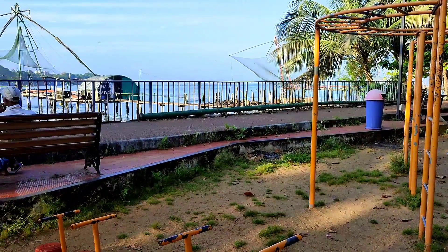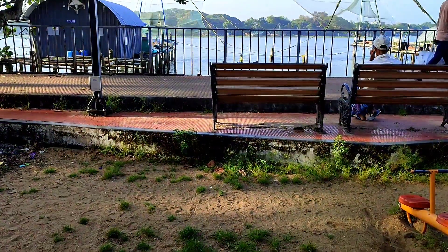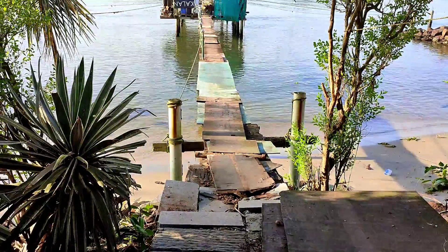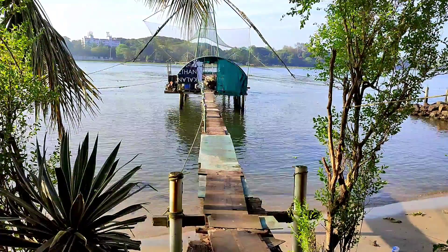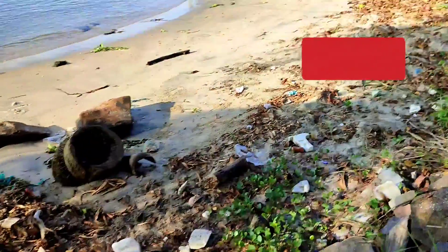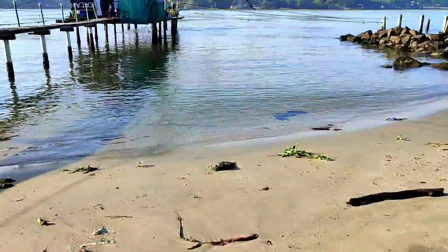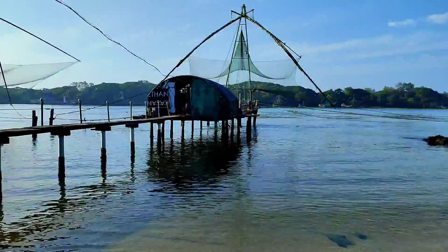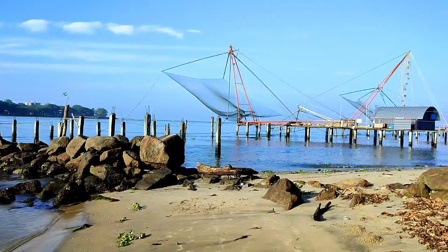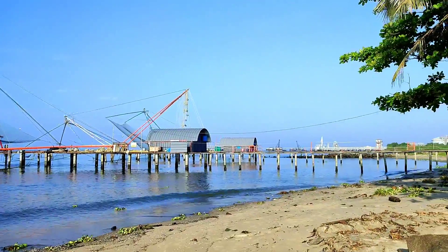Some of the park rides are not working and some are already broken, but there are some rides here — a small park. Since there is not much water right now, you can see the land and even get into the sand area. It is a very beautiful experience. If you are lucky enough, big ships will pass through right in front of your eyes.